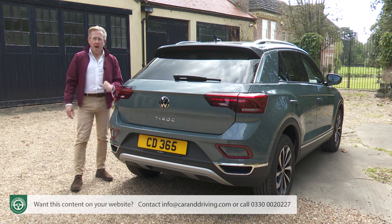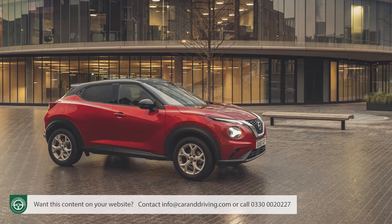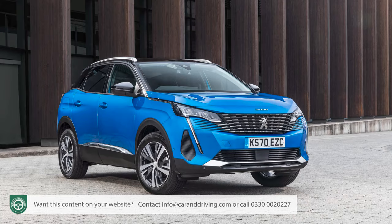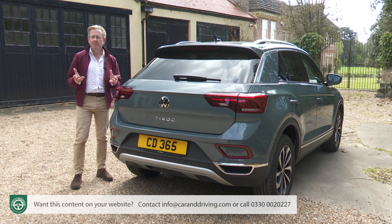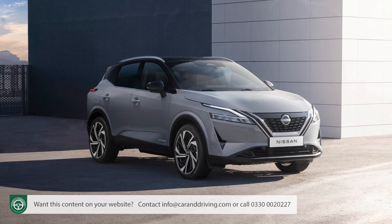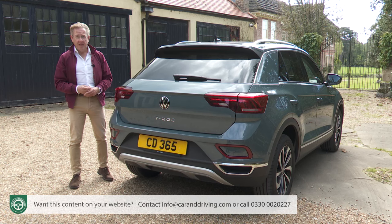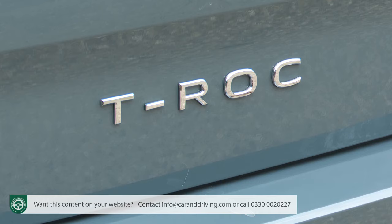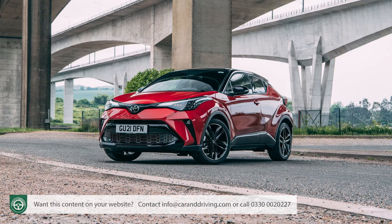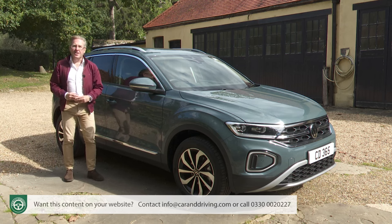There are lots of rivals from other brands in the same space: just above smaller SUVs like the Ford Puma and Nissan Duke targeted by the T-Cross, and just below mid-sized SUVs like the Ford Kuga or Peugeot 3008 targeted by the Tiguan. The niche splits into two parts: conventional-looking SUVs like the Nissan Qashqai, Skoda Karoq and Seat Ateca, which share the T-Roc's engineering; and more fashion-orientated models like this T-Roc, which competes with the Kia XCeed, Toyota C-HR, Jeep Renegade and Mini Countryman.